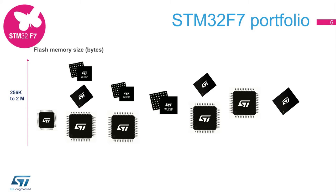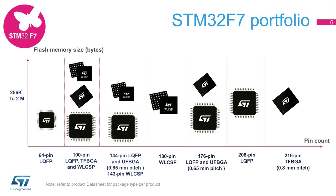The STM32F7 portfolio provides from 256 kilobytes to 2 megabytes of flash memory with up to 512 kilobytes of SRAM, 16 kilobytes of ITCM RAM, and 4 kilobytes of backup RAM, and from 64 to 216 pins in packages as small as 4.3 by 4.7 millimeters, 0.4 millimeter pitch in the WLCSP100 form factor. This wide choice of package profiles and form factors will match all dimension or assembly constraints while offering the maximum level of integration for every pin count.